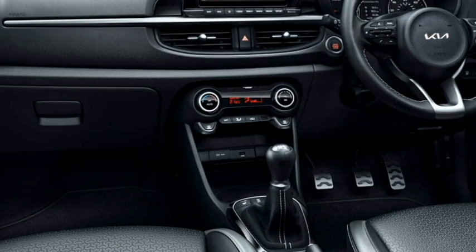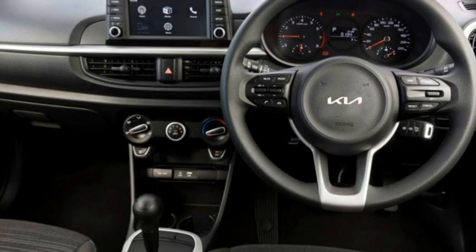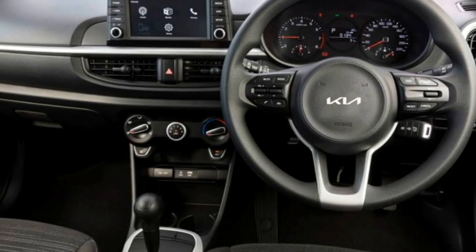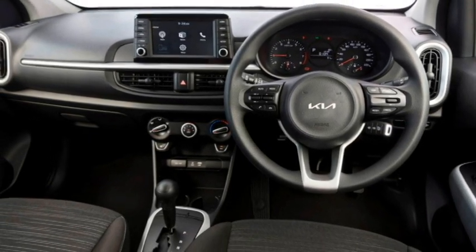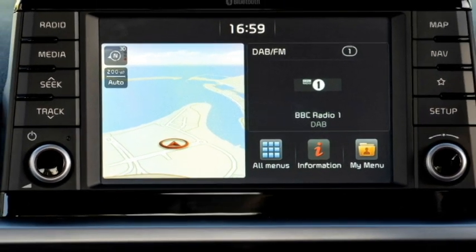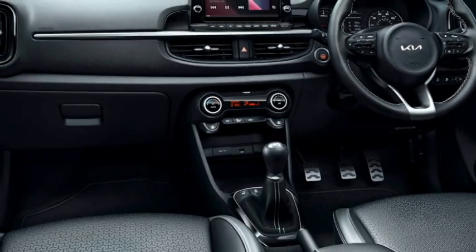The interior of the car has been updated with a number of premium features including an airy cabin, premium quality soft-touch materials, a new dashboard setup with dash-mounted AC vents, electric power-adjustable leather-wrapped 3-spoke steering wheel with steering-mounted controls, a smart semi-digital cluster with 4.2-inch multi-information TFT display, a 7-inch touchscreen infotainment system with Apple CarPlay and Android Auto along with Bluetooth and navigation, voice recognition system, and a premium sound system with 6 speakers.